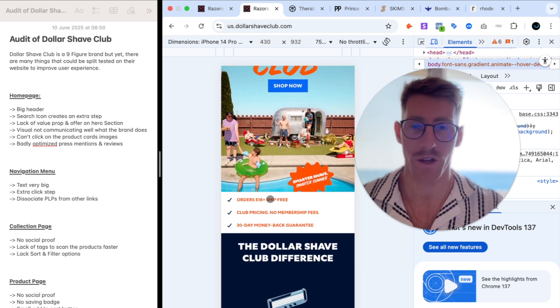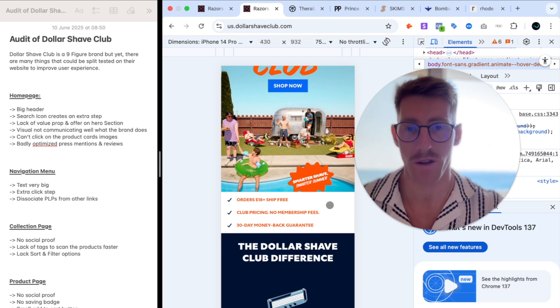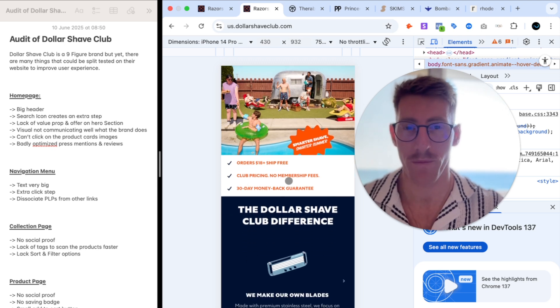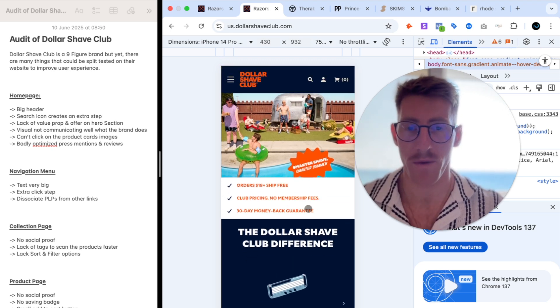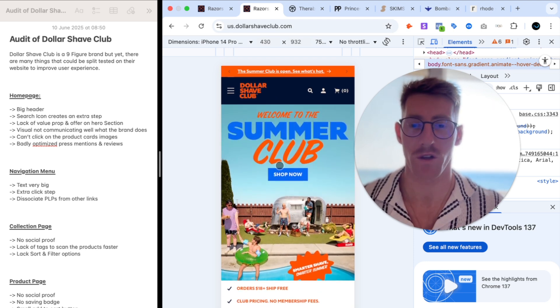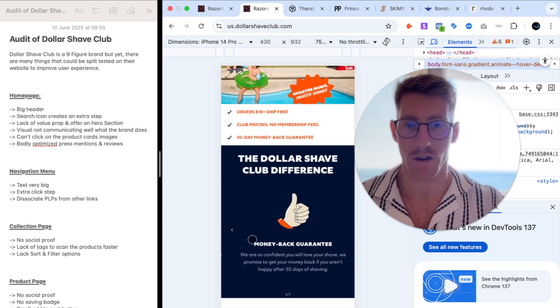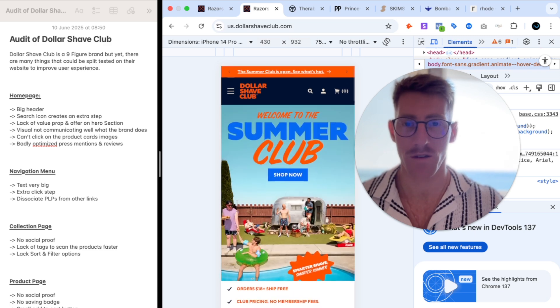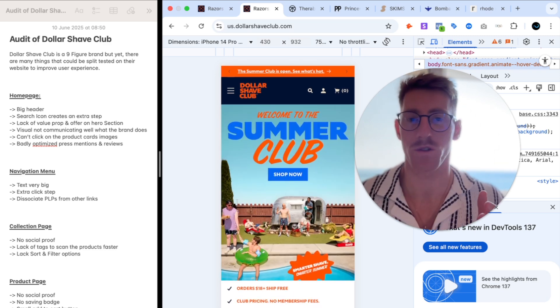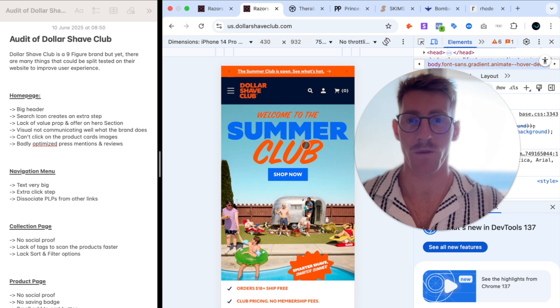What's good is that there are three clear USPs: free shipping over $18, club pricing with no membership fees, and a 30-day money back guarantee. But there should be something on the hero communicating what the products actually are. When you scroll down you see more detail about what makes the brand different — but 100% of people will see the hero section, and from there we've already lost maybe 30% of visitors.